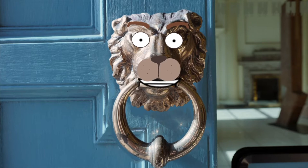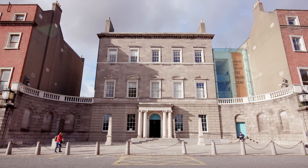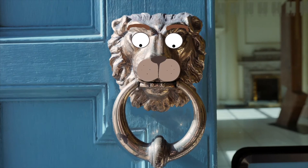Can you tell us where the Hugh Lane Gallery is? Oh, hello Lionel. So the gallery is located at the top of O'Connell Street on Parnell Square North, just opposite from the Garden of Remembrance. It's such a wonderful building. Here's the outside of it so you can see what it looks like. Come with me and we'll take a look.